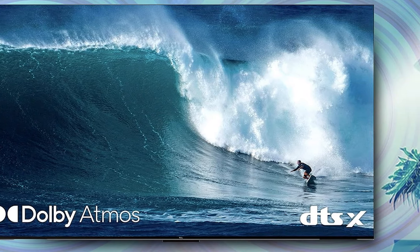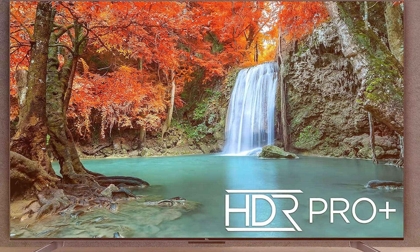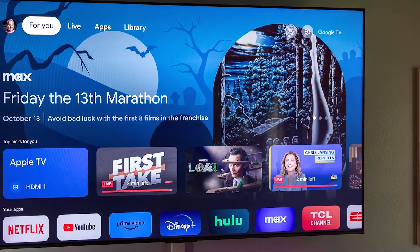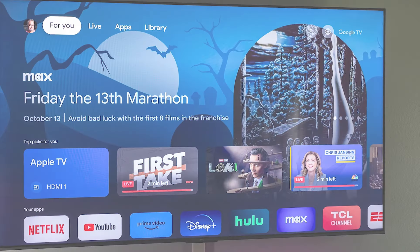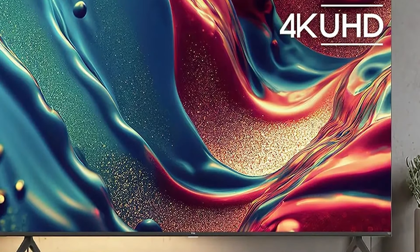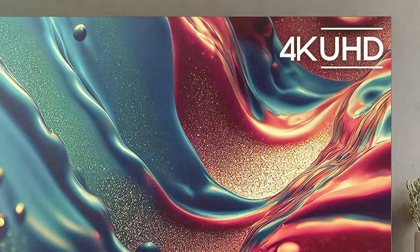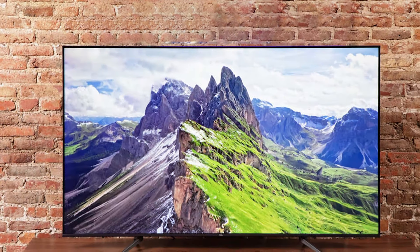Navigating through your favorite content is a breeze with the built-in Fire TV platform — seamlessly access a plethora of streaming services, apps, and channels with just a few clicks, transforming your television into a comprehensive entertainment hub. The user-friendly interface and responsive remote enhance the overall convenience, ensuring a delightful viewing experience for all. Beyond its impressive display and smart functionality, the TCL 65Q650F boasts sleek design elements that complement any living space. Slim bezels and a minimalist stand add a touch of sophistication, making this TV not only a powerhouse of technology but also an aesthetic addition to your home.